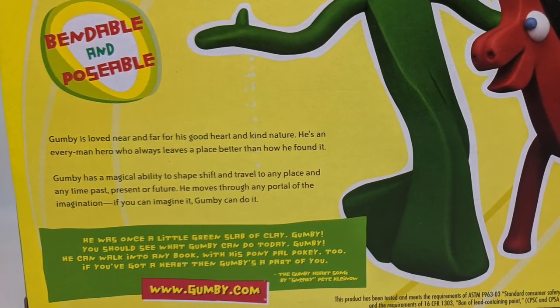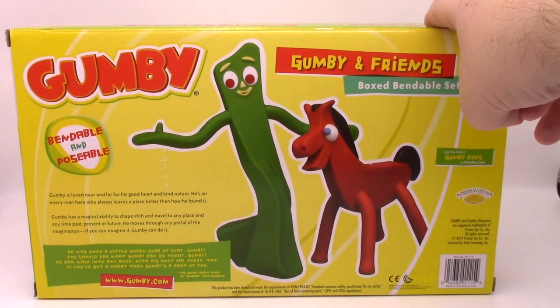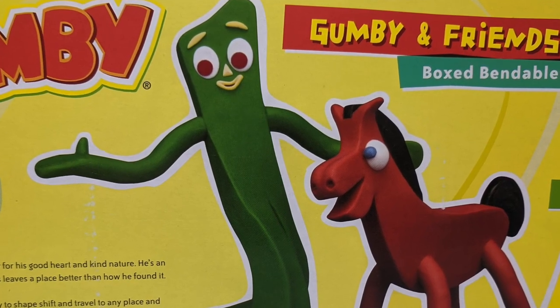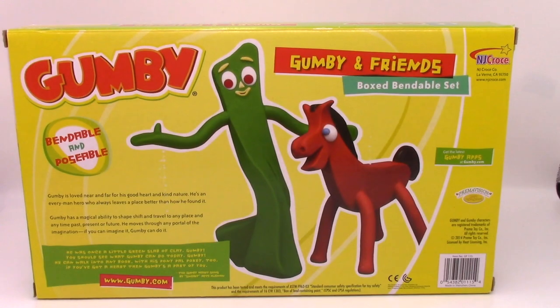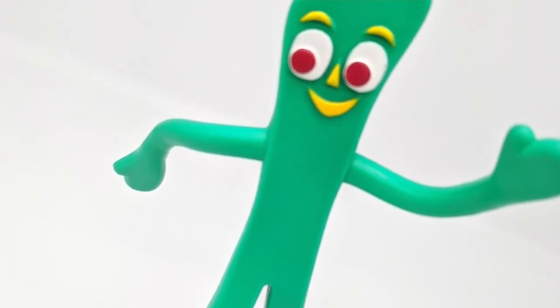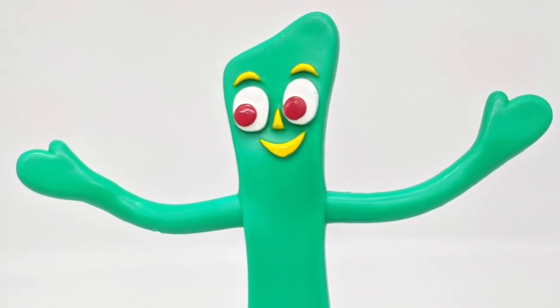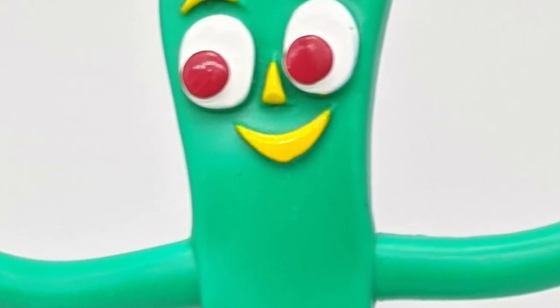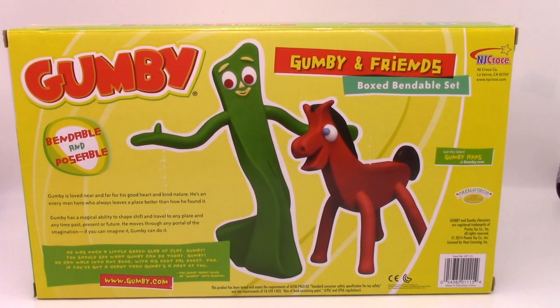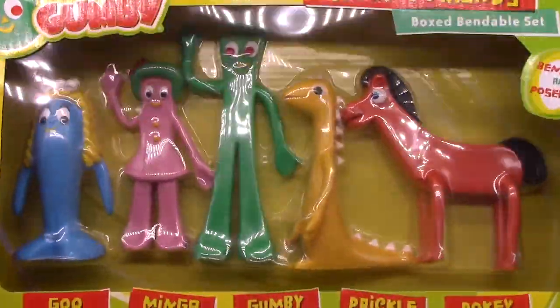Gumby is loved near and far for his good heart and kind nature. He's an everyman hero who always leaves a place better than how he found it. That's why I am like Gumby, and we're all a little bit like Gumby. Gumby has a magical ability to shapeshift and travel to any place, any time — past, present, or future. He moves through any portal of imagination. If you can imagine it, Gumby can do it. He was once a little green slab of clay, but now he is a poseable figure for ages three and up.